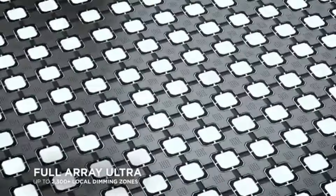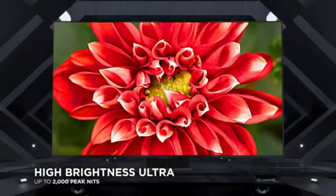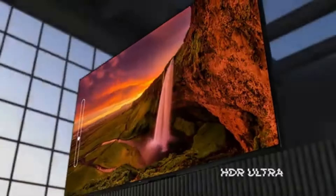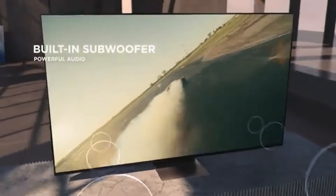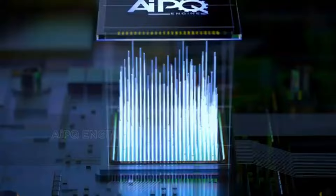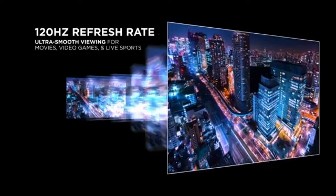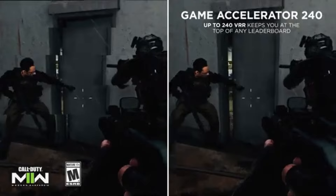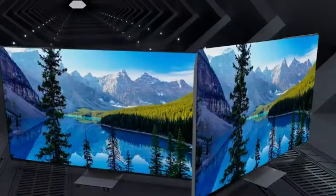The smart TV features are equally impressive. Powered by the latest version of the Google TV platform, navigating through apps and content is intuitive and user-friendly. With access to popular streaming services like Netflix, Hulu, and Disney+, finding something to watch is as easy as a voice command or a few clicks. The built-in Google Assistant also adds convenience, allowing for hands-free control and smart home integration. One aspect that stands out is the audio quality — while most flat-screen TVs struggle with sound, the QM8 Class delivers.